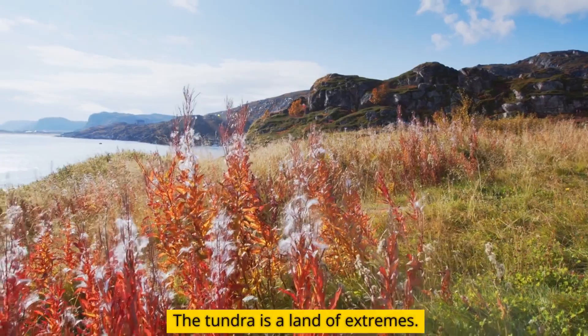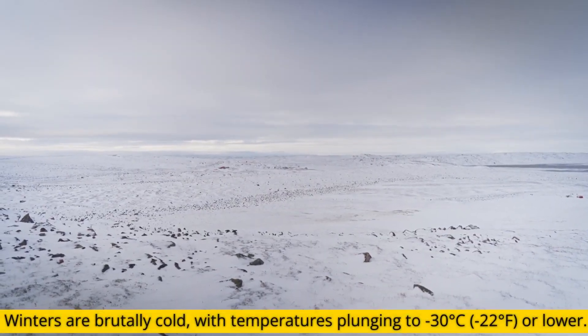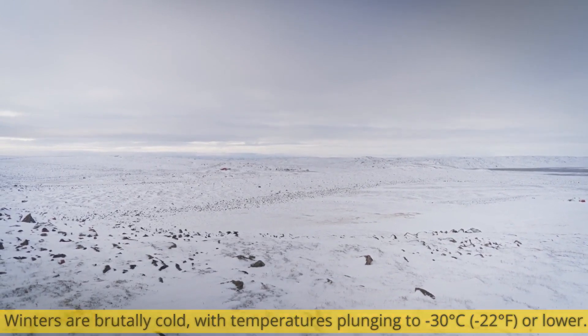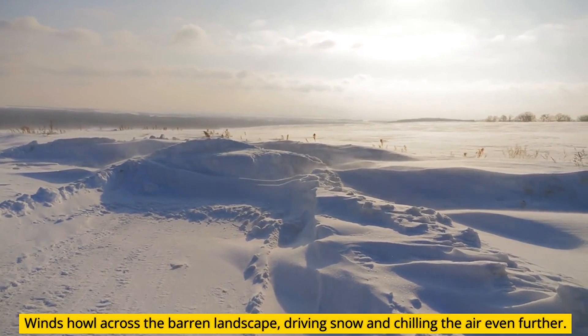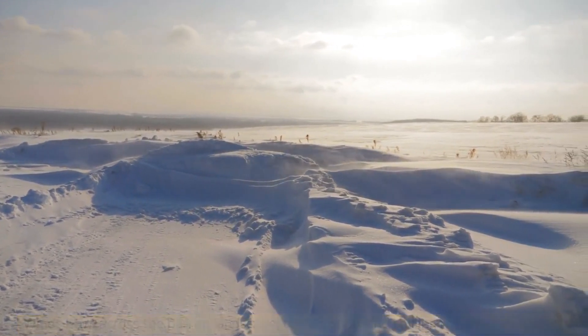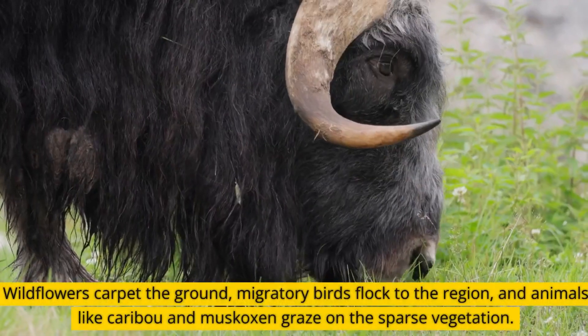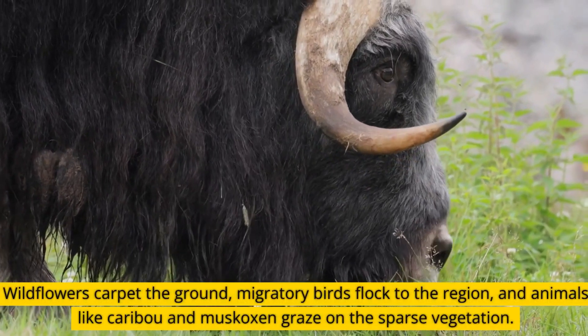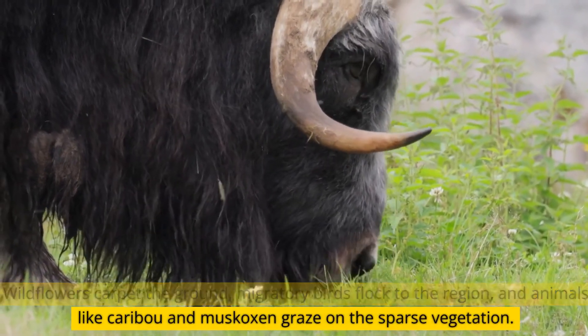The tundra is a land of extremes. Winters are brutally cold, with temperatures plunging to minus 30 degrees Celsius or lower. Winds howl across the barren landscape, driving snow and chilling the air even further. Yet in summer, the tundra bursts to life. Wildflowers carpet the ground, migratory birds flock to the region, and animals like caribou and muskoxen graze on the sparse vegetation.